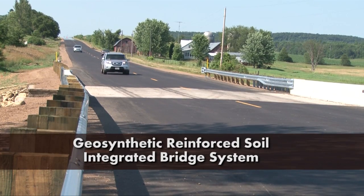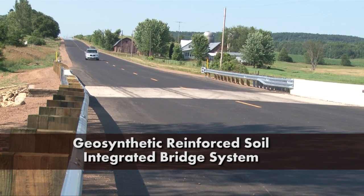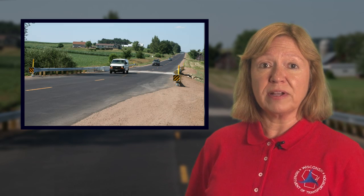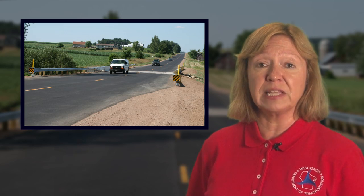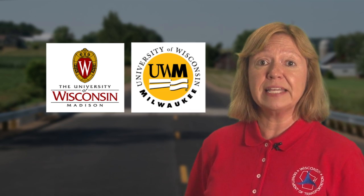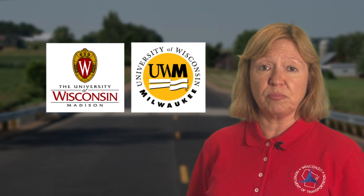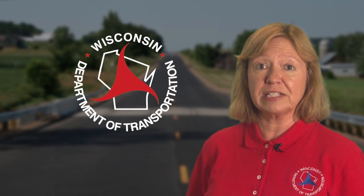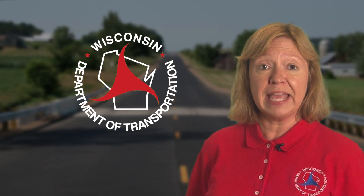As we've seen, the Geosynthetic Reinforced Soil Integrated Bridge System may be a successful cost and time-saving option for designers to consider when planning the replacement of a bridge. There have been close to 50 bridge abutments constructed around the country through the GRS-IBS process over the last five years, and studies monitoring them have shown they perform well. University of Wisconsin-Madison and University of Wisconsin-Milwaukee engineering students who observed the construction process of the Highway 40 bridge are monitoring its performance over time. The Wisconsin Department of Transportation encourages designers to explore constructing more bridge abutments using the GRS technology and is looking for additional candidate project locations.